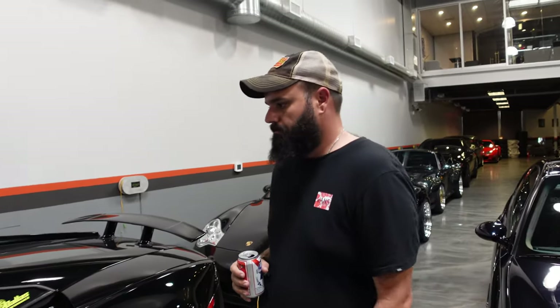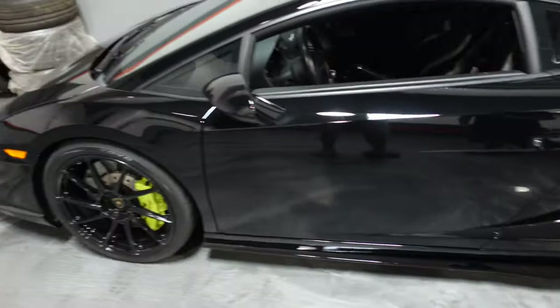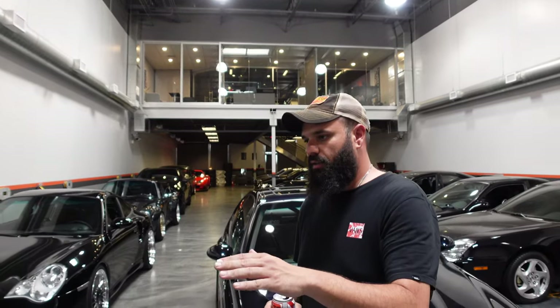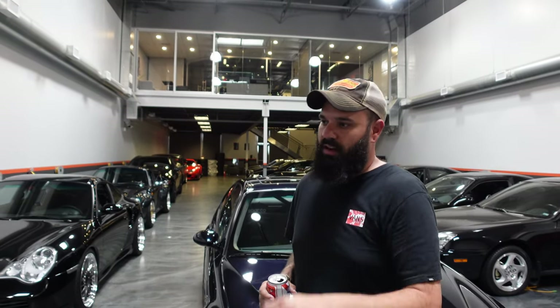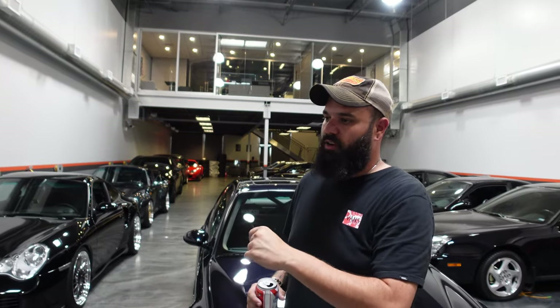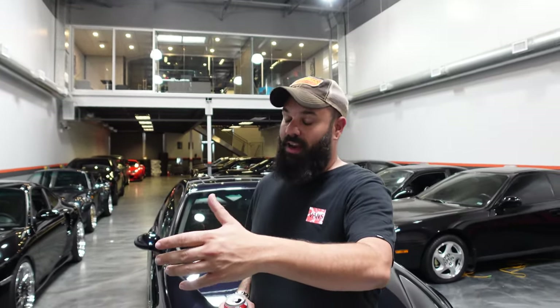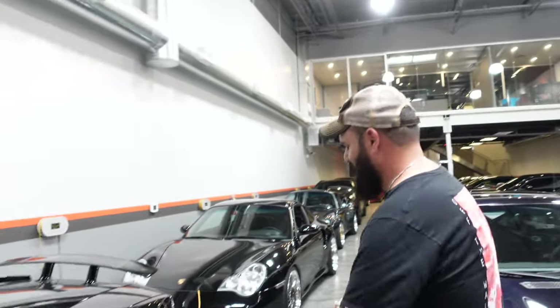Superleggera wing on the back, just aero. Vorsteiner front bumper because the OEM bumper fails at about 185 mph — after that it just disintegrates. The lower lip peels off. We did a pull and we were coming back in, and all the firefighters at the end of the track were jaw dropped. I got out of the car in the pull and the whole car had like no bottom jaw — oh my God.